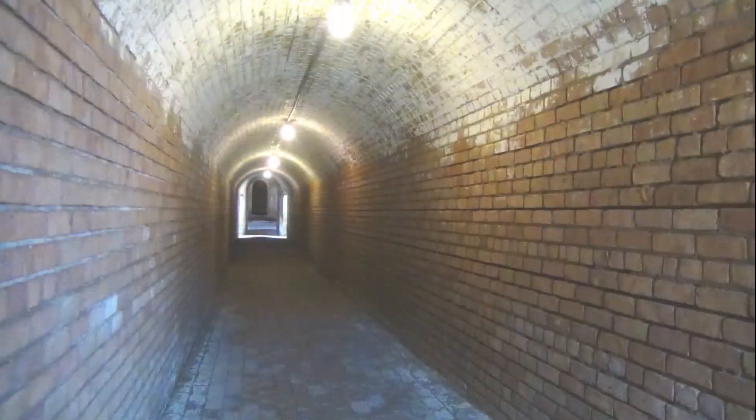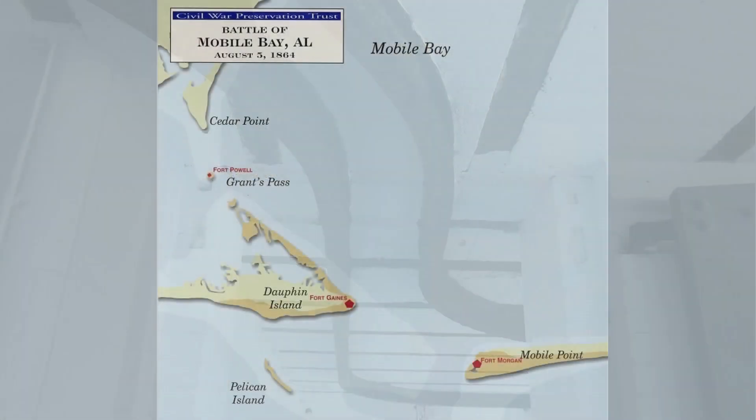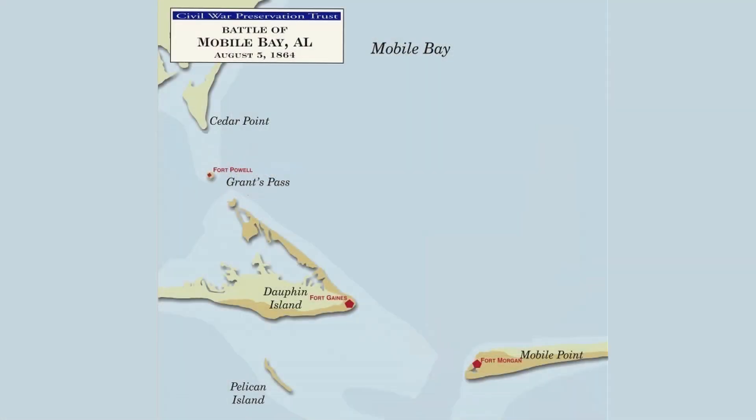This is one of the tunnels that connects the bastion to the courtyard. Heavy tracks mounted to the ceiling in some tunnels allowed for easy movement of artillery and other supplies. Mobile Bay is relatively shallow with an average depth of 10 feet. Hopefully you can see the difference in color between the deeper parts of the bay and the shallower areas near the shore.